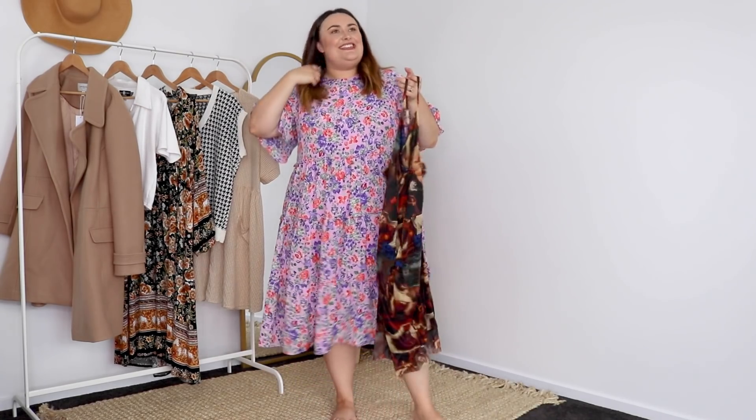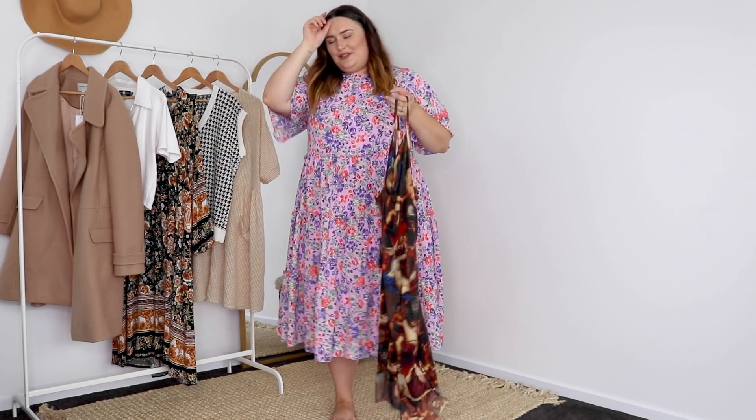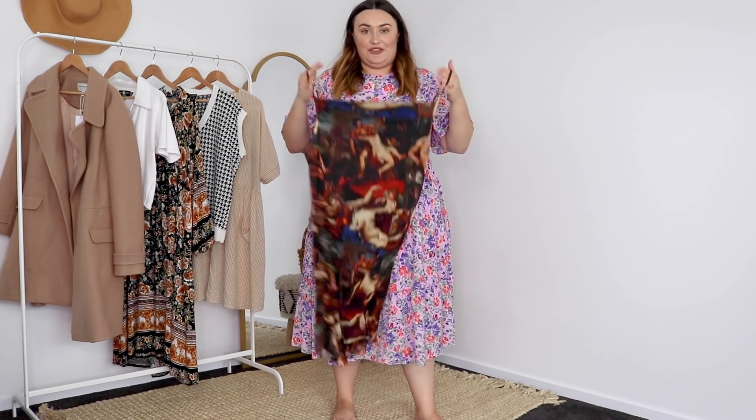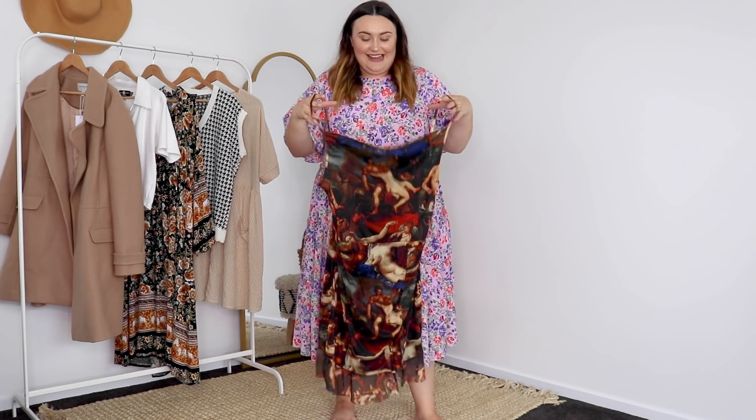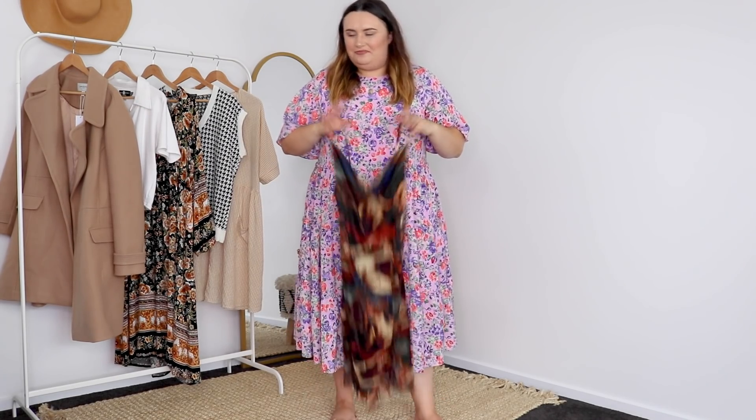I just want to say what a stark difference this fashion haul is going to be compared to my usual fashion. I normally love floaty, comfortable, floral kind of clothes, and this is definitely going to be on the saucier side. So get excited. I think we're just going to try it on because the sizing looks good, but we're not going to know until it's on my body.